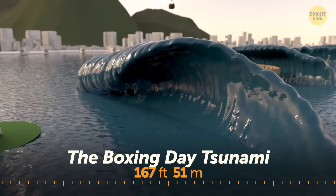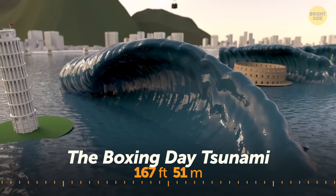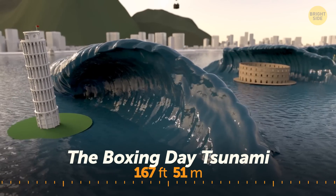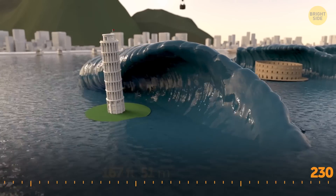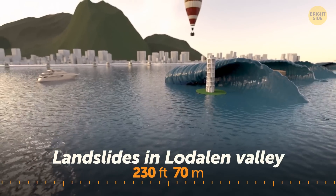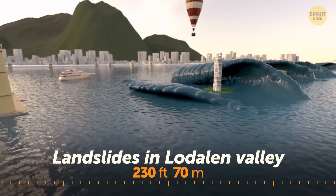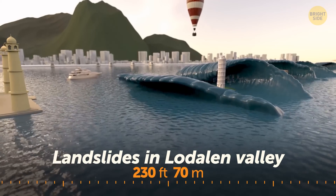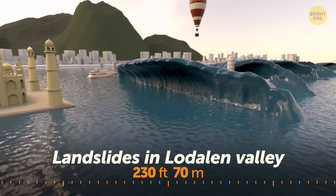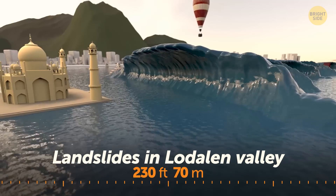The Boxing Day tsunami was caused by a powerful undersea earthquake whose tremors produced a series of tsunami waves. The largest of them almost reached the height of the Leaning Tower of Pisa. One of the most disastrous landslides hit Loen Valley in Norway in 1936 — an enormous piece of rock, almost twice as large as the Eiffel Tower, broke loose and hurtled into Lovatnet Lake, causing an enormous tsunami wave almost as tall as the Taj Mahal.